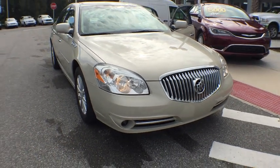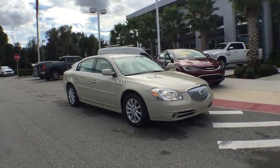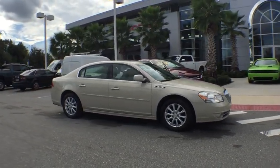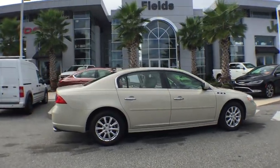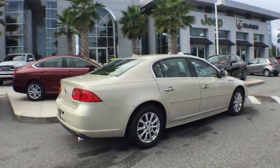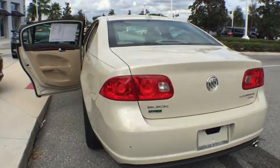2011 Lucerne. This large front wheel drive sedan is a quiet and refined cruiser. It comes with soft suspension which results in a plush absorbent ride. It is contemporary in appearance and available with all modern day features. This vehicle has less than 45,000 miles.